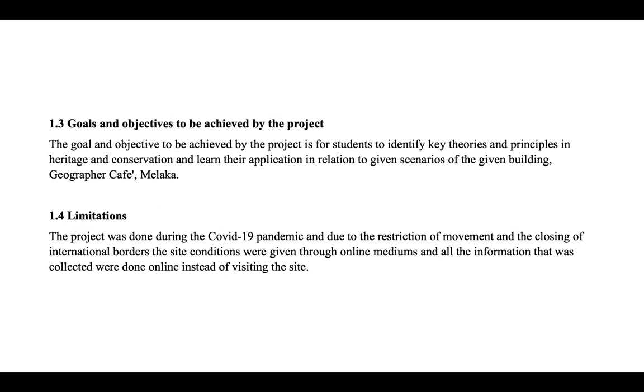Next, let's look at the goals and objectives to be achieved by the project. The goals and objectives are for students to identify key theories and principles in heritage and conservation and learn their application in relation to the given building, Geographer Cafe in Malacca. The project was done during the COVID-19 pandemic, and due to restrictions of movement and the closing of international borders, site conditions were given through online mediums and all information collected was done online instead of visiting the site.